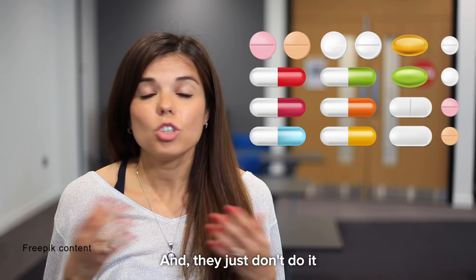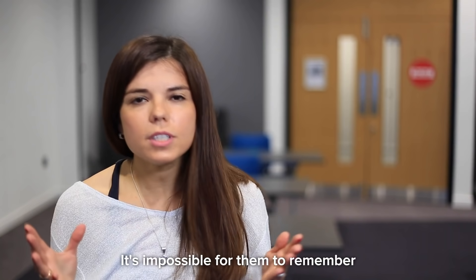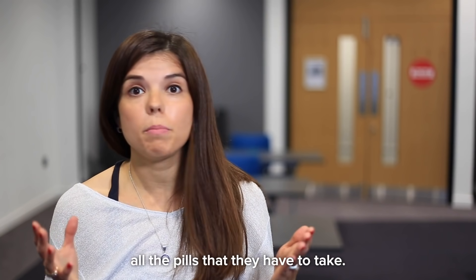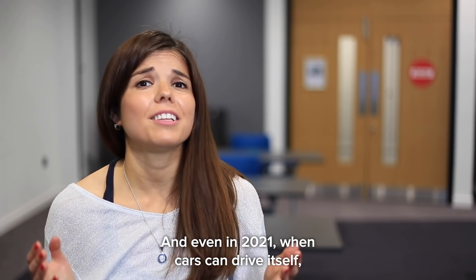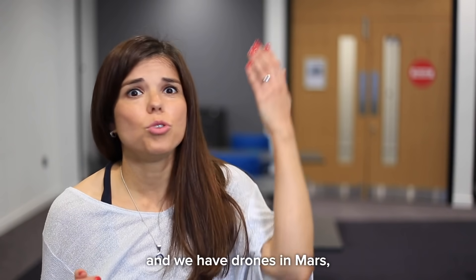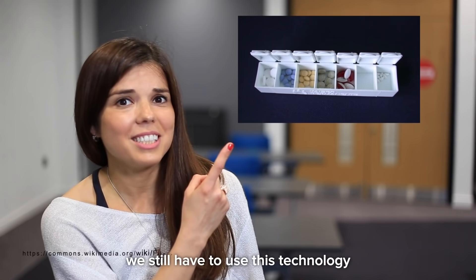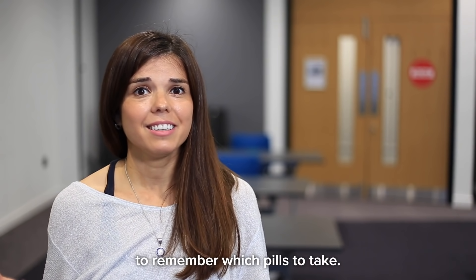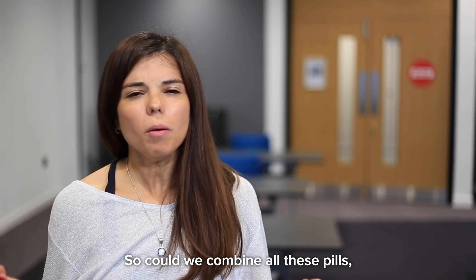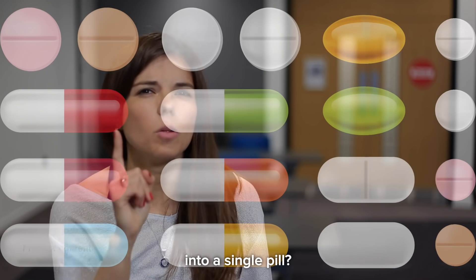And they just don't do it because it gets very complicated. It's impossible for them to remember all the pills that they have to take. And even in 2021, when cars can drive themselves and we have drones on Mars, we still have to use this technology to remember which pills to take. So could we combine all these pills into a single pill?